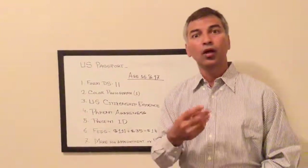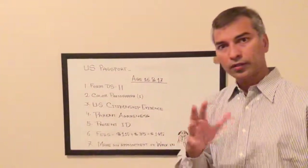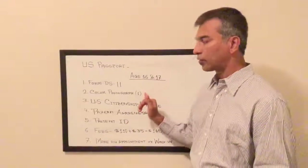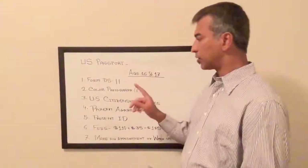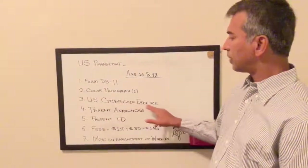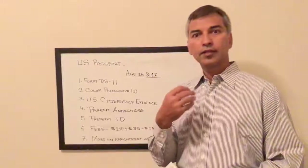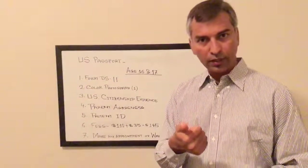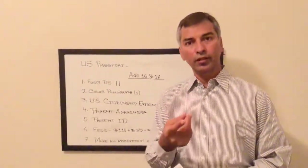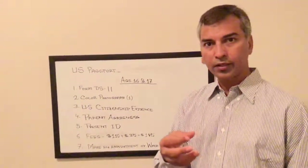You can get your passport photo printed at Walmart, Walgreens, CVS, or Costco. You also need to provide US citizenship evidence, such as a birth certificate or naturalization certificate.